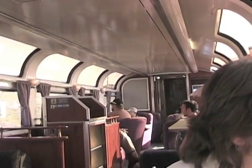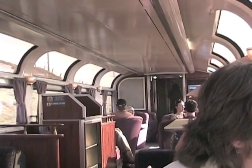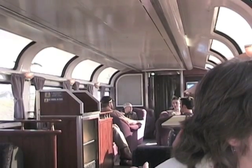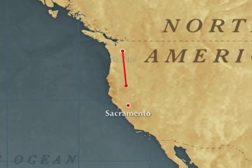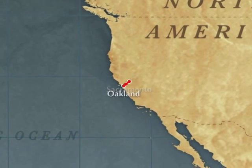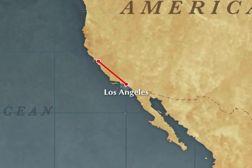If you saw part one of passenger trains, you might remember the name of this car. It's called the Parlor Car and it's only on the Coast Starlight. The Coast Starlight is a long distance train traveling from Seattle, Washington to Los Angeles each day, a trip that lasts two days on the rails.